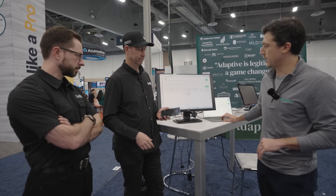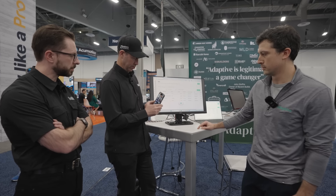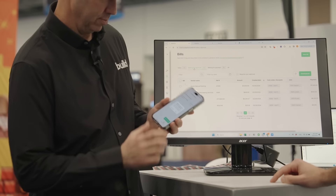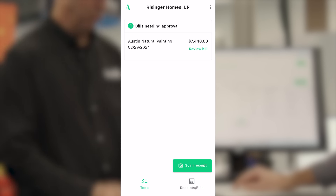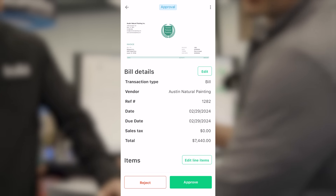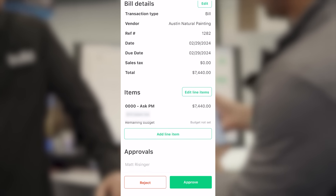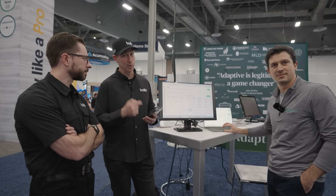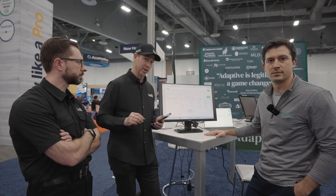This bill came in — Austin Natural Painting. We're going to send it off to approval for Matt. Let me pull up the Adaptive app on my phone — this is my iPhone. I'm logged in. Here's the bill right on my phone. Pretty straightforward — it's a bill, and the point is making it easy. He can see all the details, click on the bill. If it looks good, cost code looks good, just go ahead and click approve. Boom, that's it. I can do that all in the field, or when I'm back at the office. The AI is going: here's the job it needs to go to, here's the cost code — really eliminating time for my back office.